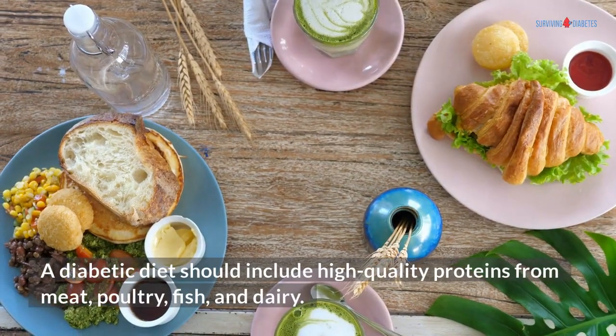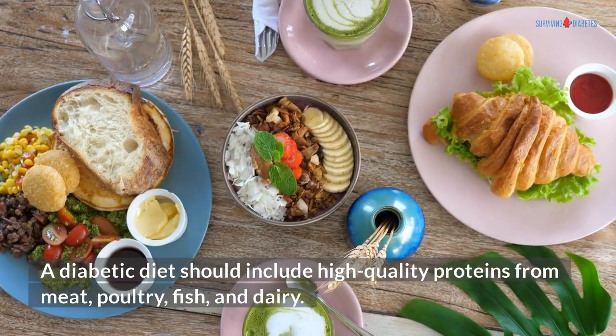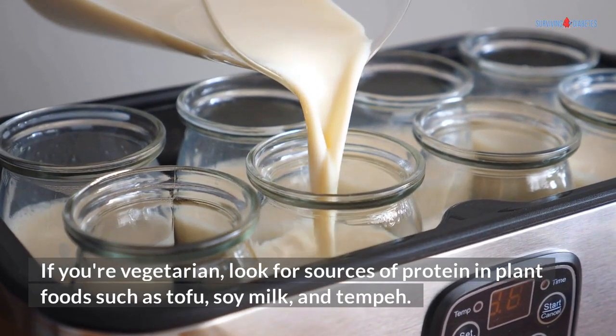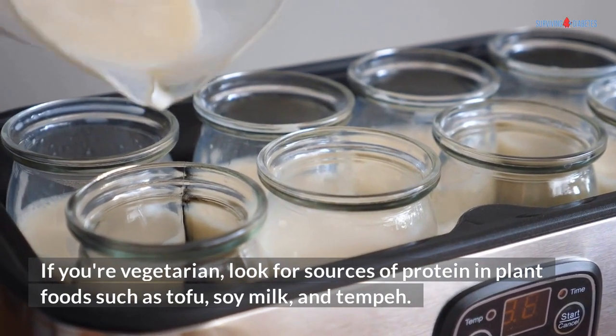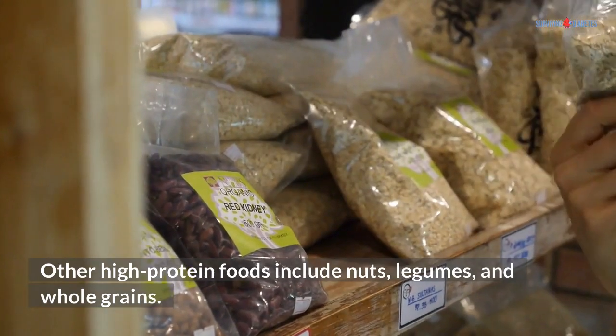A diabetic diet should include high-quality proteins from meat, poultry, fish, and dairy. If you're vegetarian, look for sources of protein in plant foods such as tofu, soy milk, and tempeh. Other high-protein foods include nuts, legumes, and whole grains.